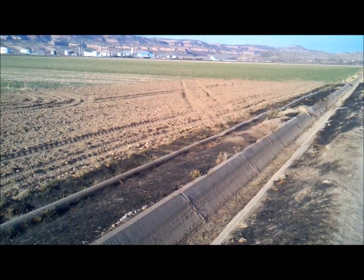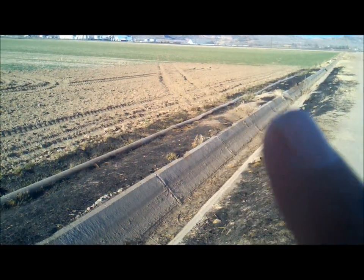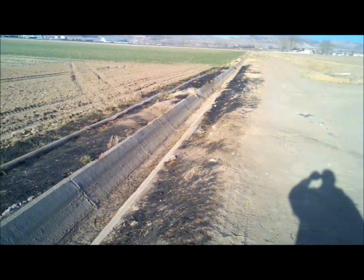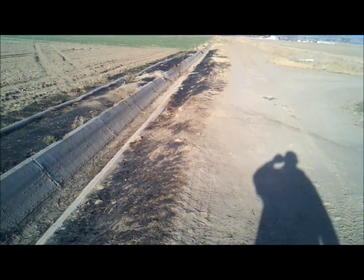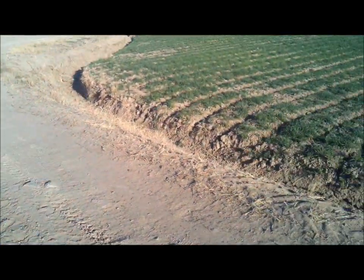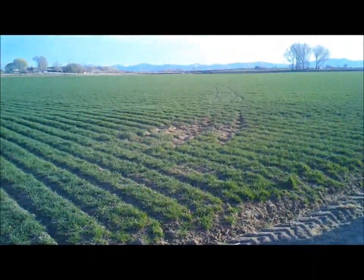They came across this field so fast they hit this ditch. They hit that pipe right there — you can see that pipe running right across here. They hit the pipe and the front tire caught right here on this little thing. It bounced.